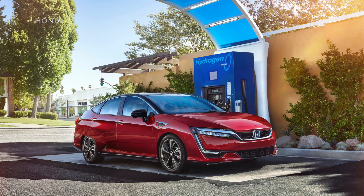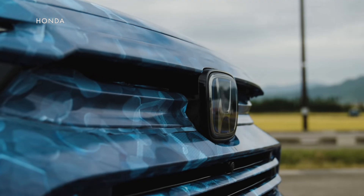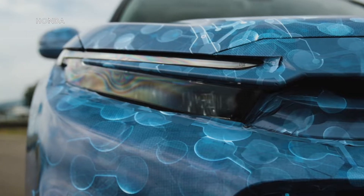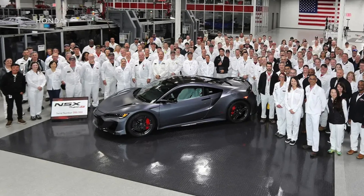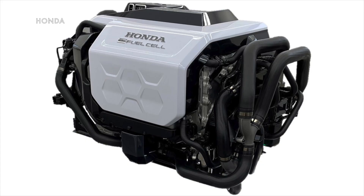For the past couple of years, Honda has been selling a hydrogen fuel cell vehicle called the Clarity, but this year it's going to be doing a hydrogen fuel cell version of the very popular CR-V. The vehicle will be built at the Honda Performance Manufacturing Center in Ohio, where the Acura NSX supercar used to be made, using a hydrogen fuel cell that's being jointly developed with General Motors.